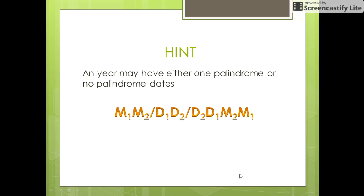A hint to this puzzle is that any year may have either one palindrome date or no palindrome dates. For simplicity, we divide the date as follows: m1 and m2 represent the month, d1 and d2 represent the day, and the year is represented in the form d2, d1, m2, m1. That is, the digits of the year are the combination of the digits of the month and the day.